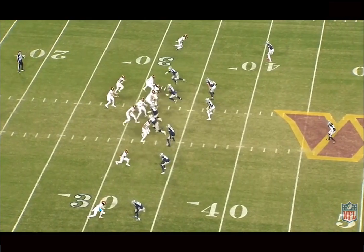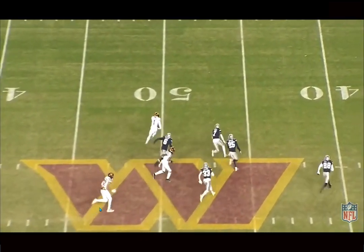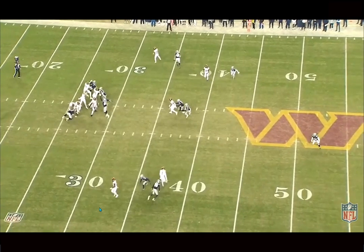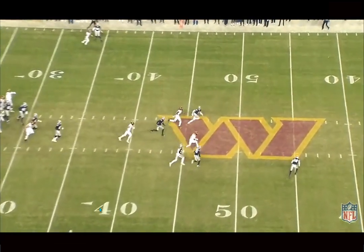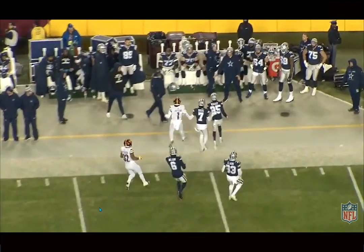He just understands how to create separation — his pace, timing, everything is really impressive. He's an advanced player for a rookie, which you just don't see this often. For scouting prospects in the future, when you see an undersized guy like this able to create this type of play with his route running and release packages, those guys are pretty 50-50 working out. But when they're also able to make plays at the catch point and make contested catches, that's what really sets players like Dotson apart.